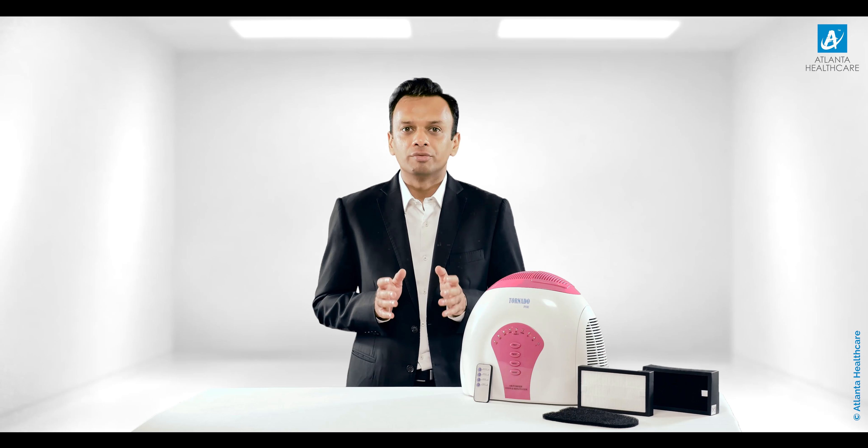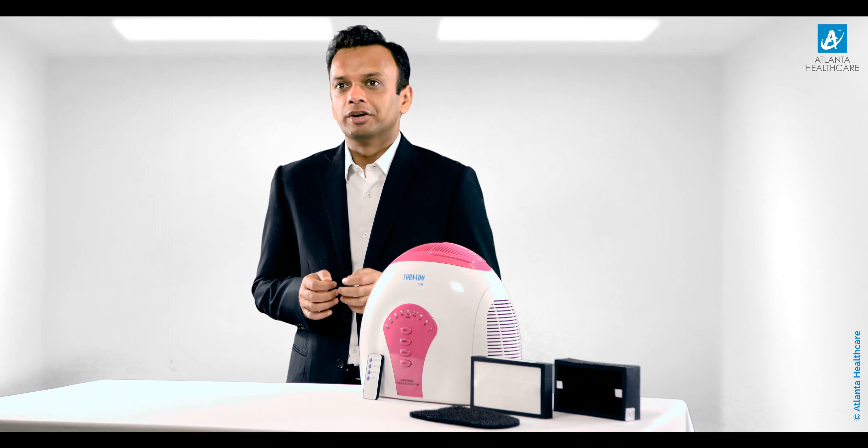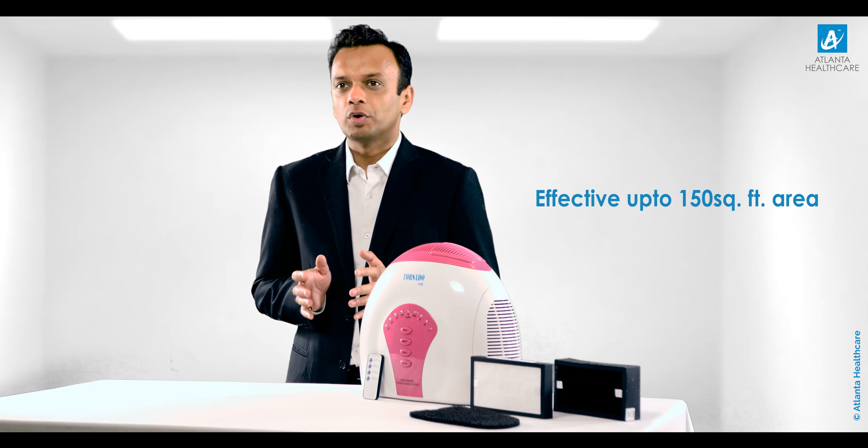You can find more elaborate information on iCluster technology on our website at atlantahealthcare.in. Tornado Pure is a seven-stage portable compact air purifier with ultraviolet pollen guard. It offers wide coverage of up to 150 square feet and is ideal for home and small offices. This machine comes equipped with best-in-class features and an inbuilt microprocessor for effective air purification to keep air fresh and free from bad odor, dust, mildew, and pollen.